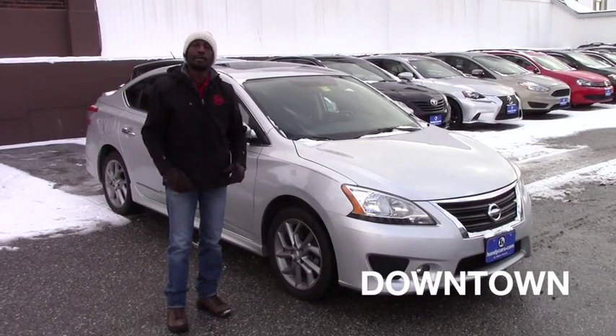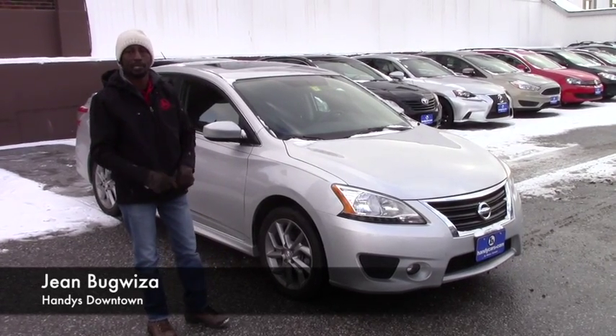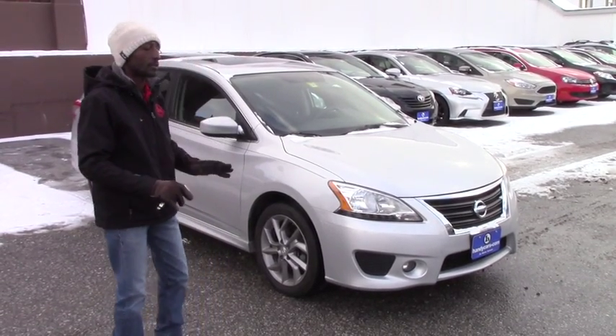Hello Skylar. My name is Jamari. I'm here at Hendita Town and I want to thank you first for calling and asking some information about this vehicle. It's right here — it's a 2014 Nissan Sentra. It's in very good condition.